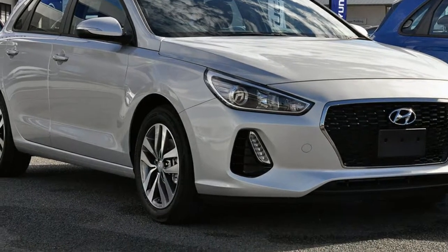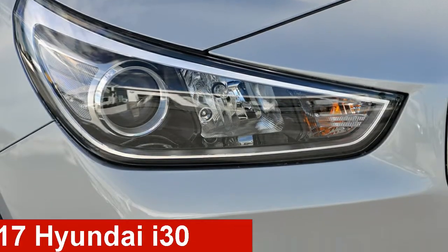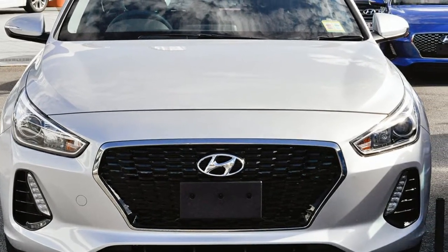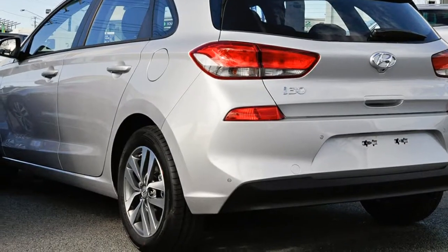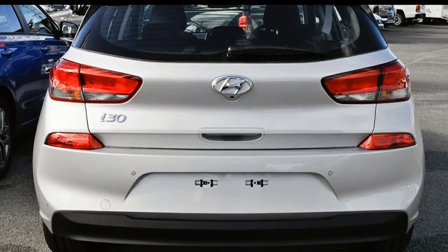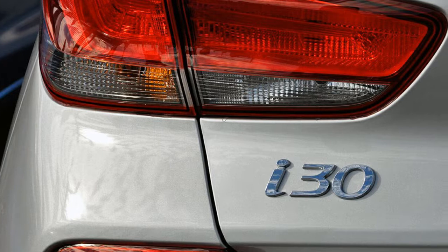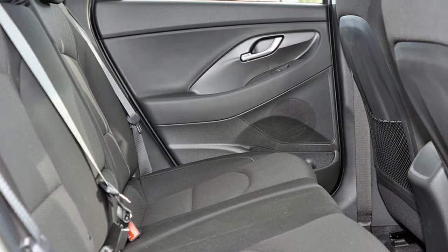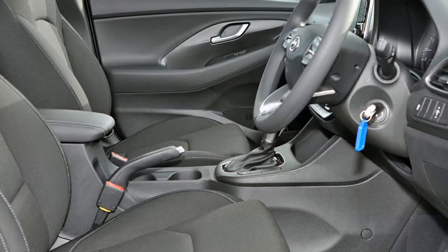We are proud to offer you this great value Hyundai i30. This i30 has an efficient 2 litre engine. The attractive silver exterior is complemented by its stylish interior. This vehicle has all the features you could dream of and more. If you're looking for a first rate vehicle, this could be yours today.